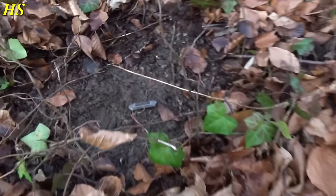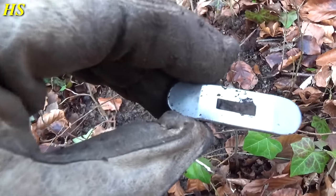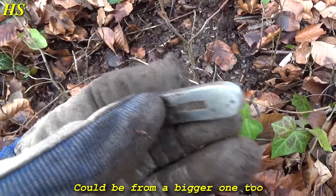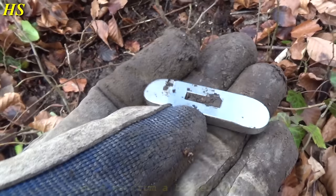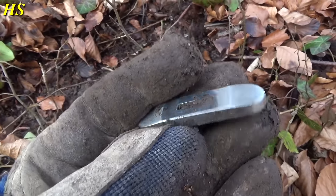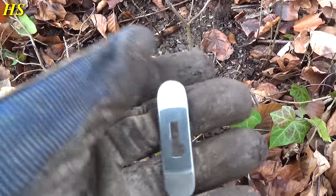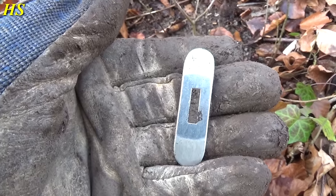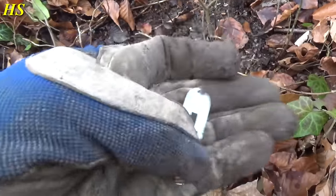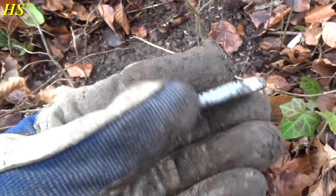I just had another amazing find — look at this. It's stainless steel and this is from some kind of small dagger or knife. It's broken — as you can see this is just one part of it. Hopefully we can find the rest, but this is definitely from some kind of knife, probably used by the Germans. Very, very nice find, and it's in great condition.